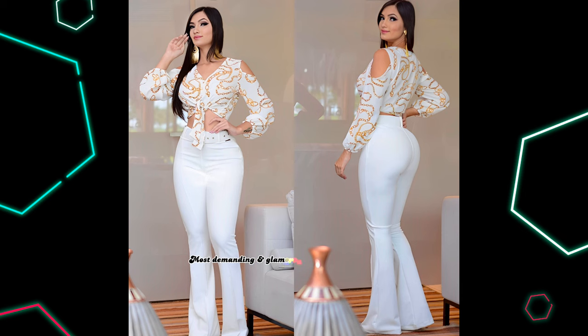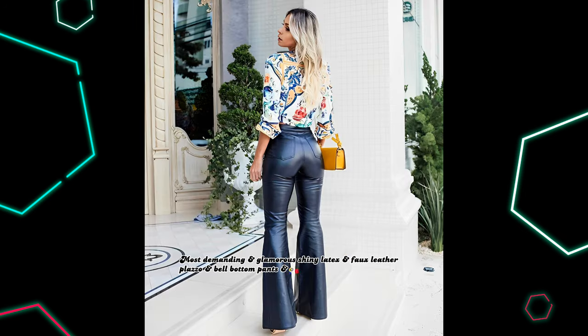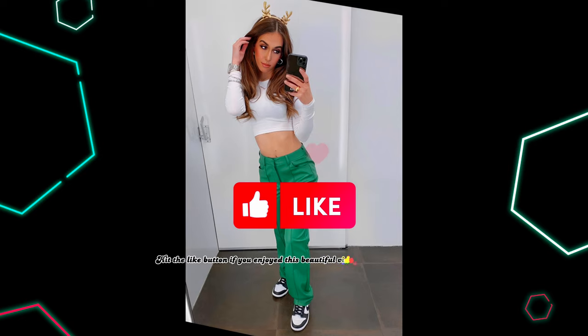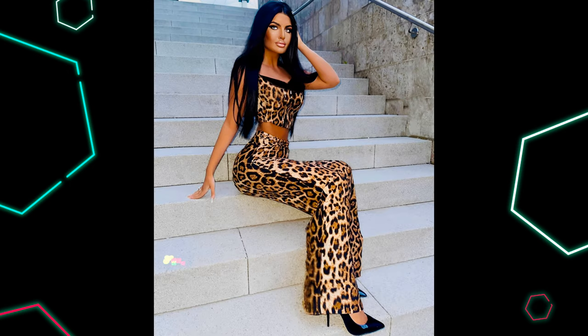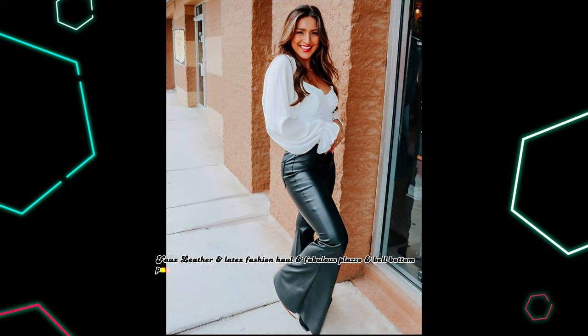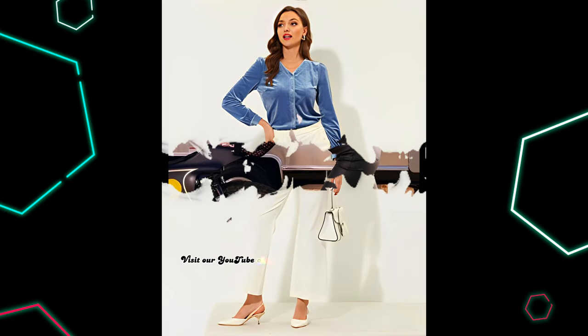Most demanding and glamorous shiny latex and fox leather plazo and bell-bottom pants outfit ideas for beautiful ladies. Hit the like button if you enjoyed this beautiful video of fox leather and latex plazo and bell-bottom pants and trendy leather looks and outfit ideas for ladies. Fox leather and latex fashion haul and fabulous plazo and bell-bottom pants outfit ideas from Amazon — you can find them in description below.